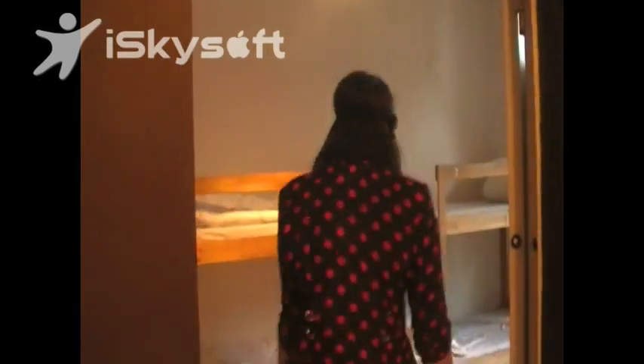We have one of the bedrooms here. This is the biggest room of the hostel — there's 10 beds in this room. As you can see, there's lots of space, which is really good if you have a lot of bags.